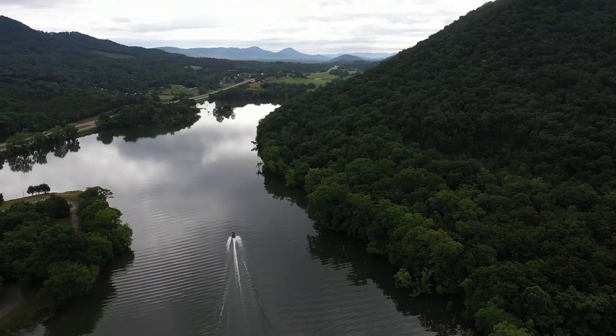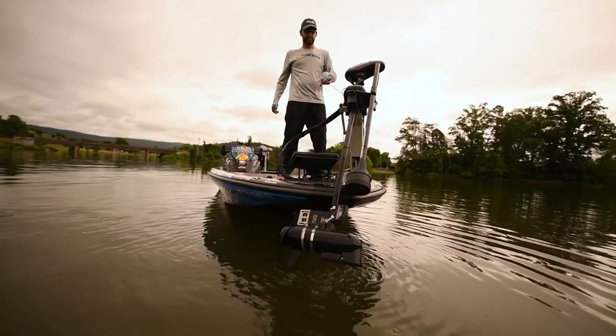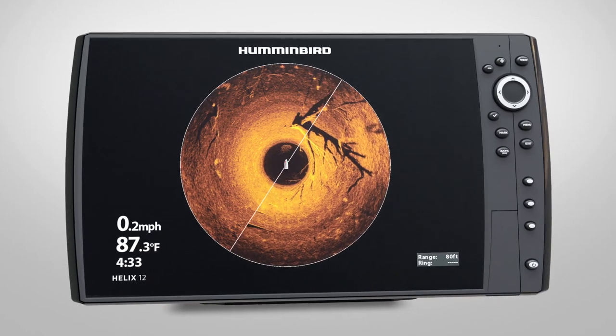Every angler knows one of the keys to catching fish is remaining undetected. See them before they see you with Mega 360 Imaging from Humminbird.